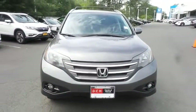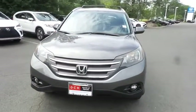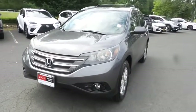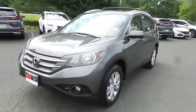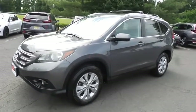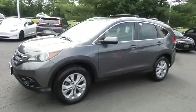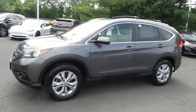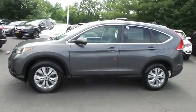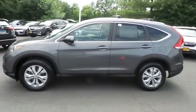Here we're taking a look at a 2014 DCH Value pre-owned Honda CR-V EX all-wheel drive, finished in polished metal metallic paint with gray cloth seats, powered by a 2.4-liter iVTEC four-cylinder engine and a five-speed automatic transmission, equipped with power moonroof, 17-inch alloy wheels, fog lights, and roof rack.